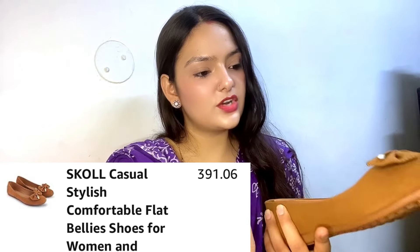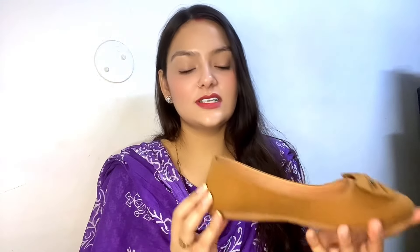Next one — this is bellies from a brand called School, and they are very beautiful in this brown shade with a little bit of mustard yellow and brownish tone. You get the detailing of a brown bow here. Quality is also very good and it is very beautiful and comfortable. So that is the second one.